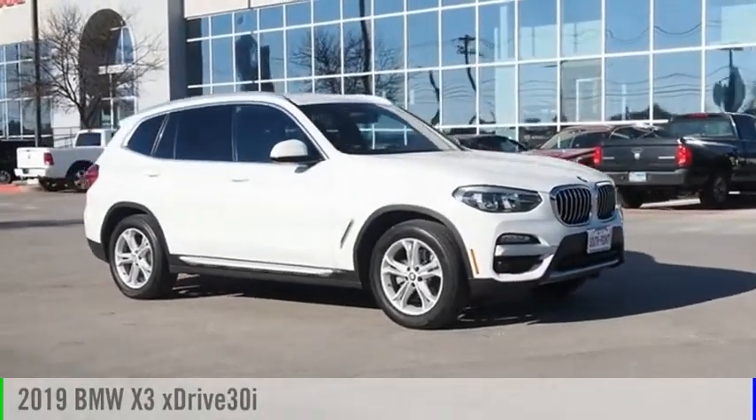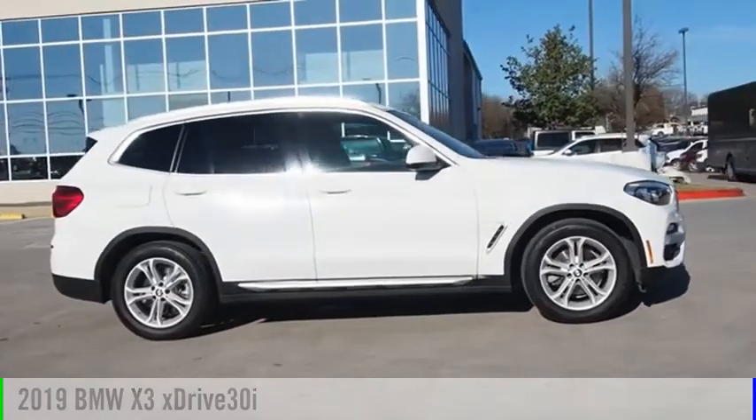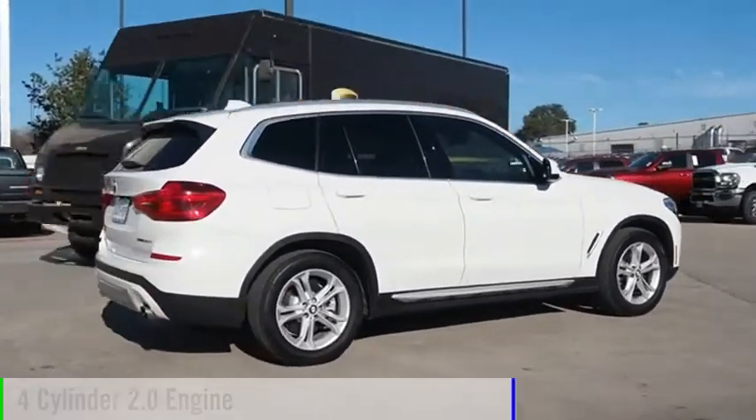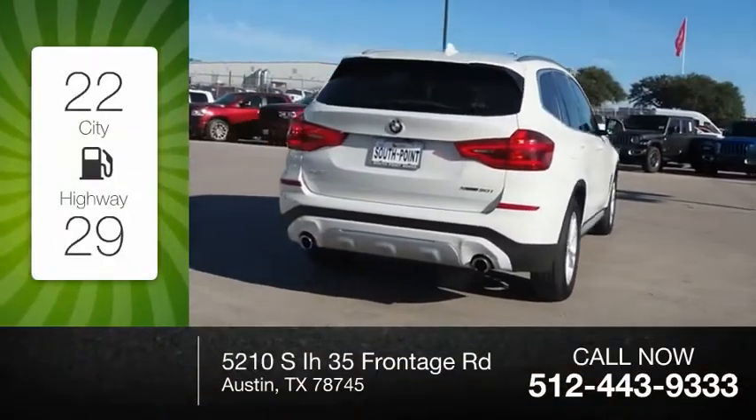Stop by and take a look at the 2019 X3. This vehicle is powered by an all-wheel drive, four-cylinder, 2.0 liter engine. Great fuel efficiency saves you money by requiring fewer trips to the gas station.